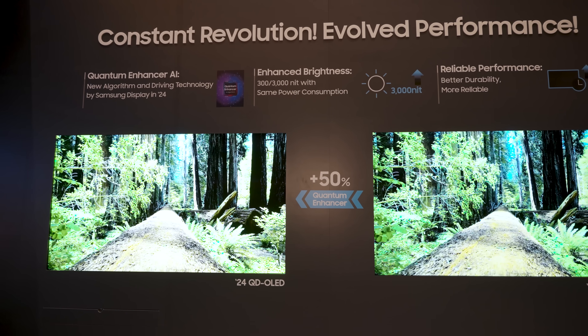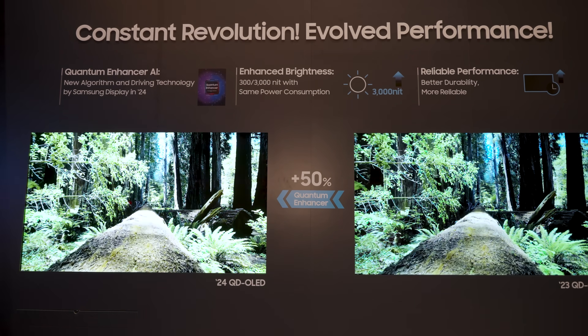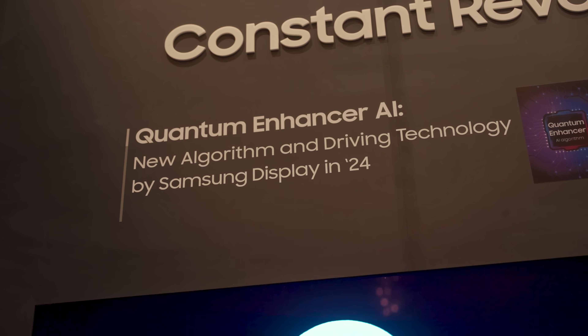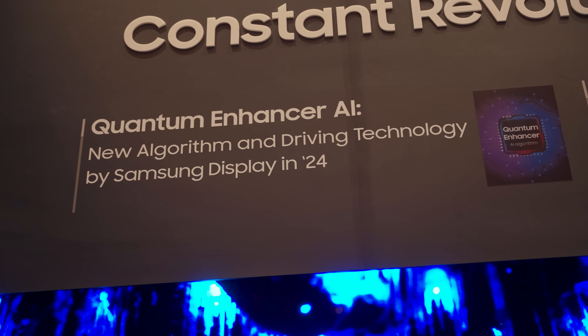When we talk about that kind of brightness, we're talking about white brightness. We'll get into color brightness in just a little bit. Samsung tells me they have developed a new driving technology — an algorithm and driving technology that basically drives the panel to higher brightness through better efficiency.